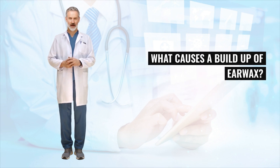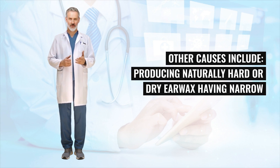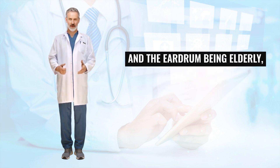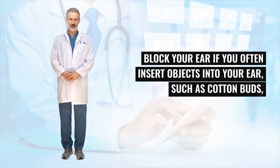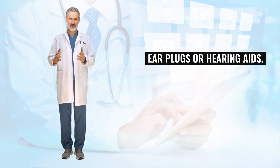Some people regularly get blocked ears because they naturally produce a lot of earwax. Other causes include producing naturally hard or dry earwax, having narrow or hairy ear canals, being elderly as earwax becomes drier with age, and bony growths in the outer part of the ear canal. Earwax can also block your ear if you often insert objects into your ear, such as cotton buds, earplugs, or hearing aids.